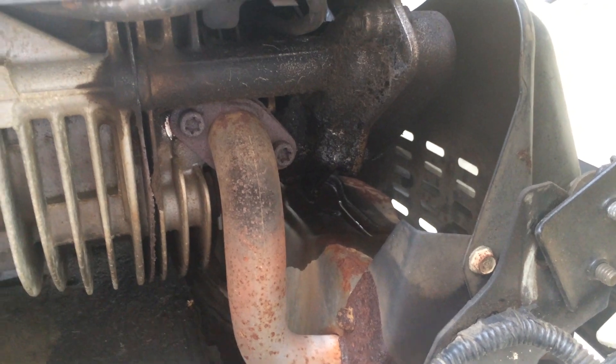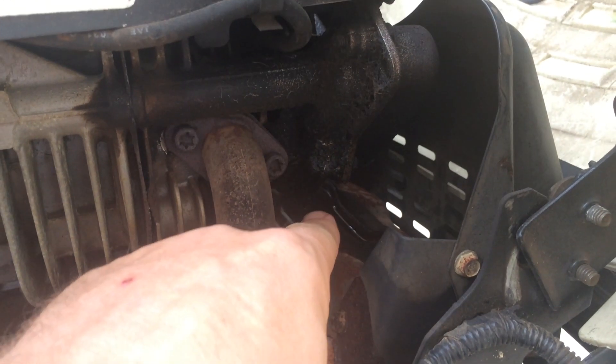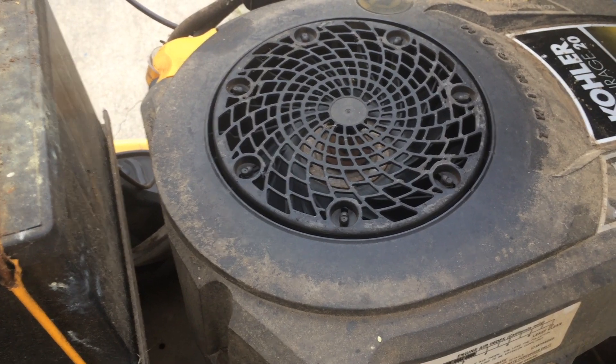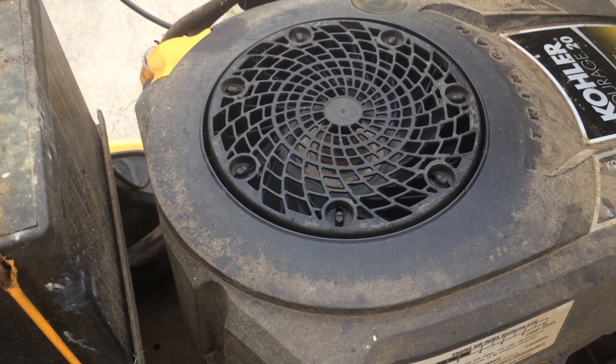It leaks oil onto the muffler right there and it causes it to smoke a lot when you first start it. I've had to reline all the magnets in the rectifier under the flywheel with epoxy.